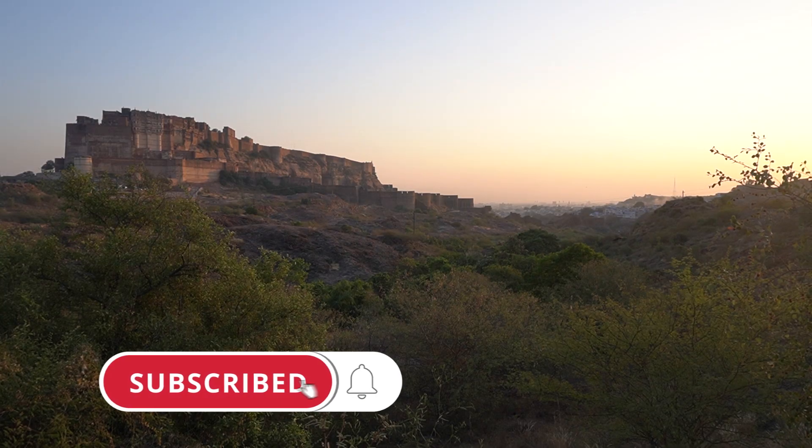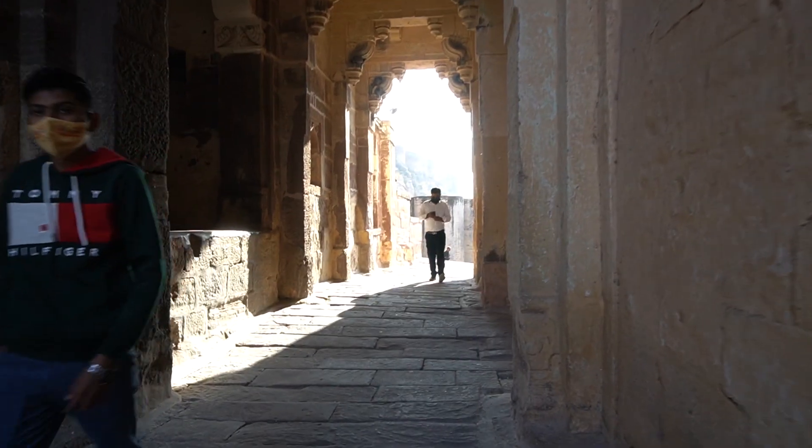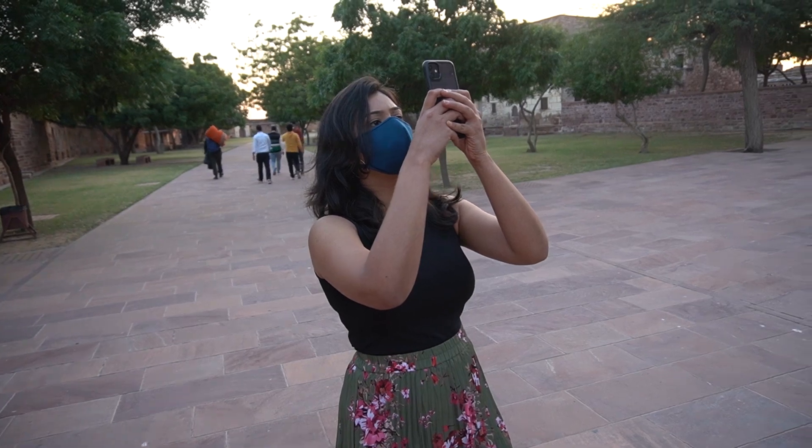We are in Jodhpur today, the blue city of Rajasthan, and our first stop is the beautiful Mehrangarh Fort. Mehrangarh Fort rises 125 meters over Jodhpur, making it the city's main landmark. The walk itself is a little steep, but you will stop so often to take pictures and stare at the grand doorways and balconies that you will hardly notice the incline.